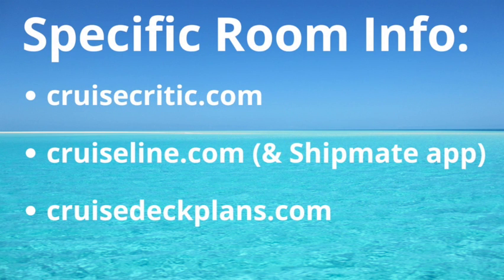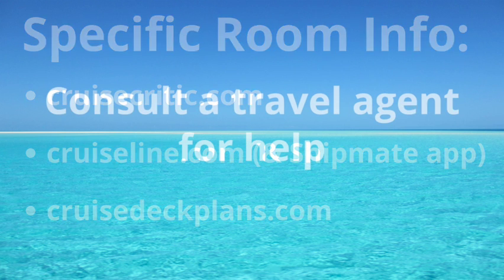If you're interested in seeing more about a specific room number, check out these resources: CruiseCritic.com, CruiseLine.com — which also has the Shipmate app you can download on your phone — and CruiseDeckPlans.com, which frequently shows information including photos from past guests for specific rooms on the Norwegian Gem. You can find these linked in the description below. Last but not least, for help selecting your stateroom, consult a travel agent.